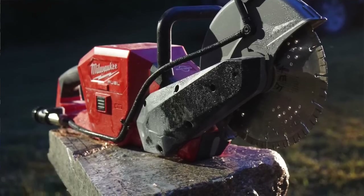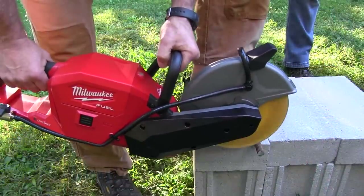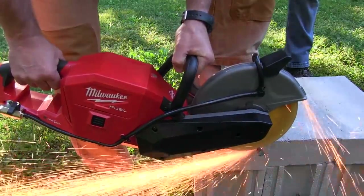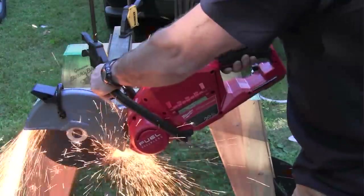So who would use a saw like this? The Toolbox Buzz crew feels that it's not an entry-level tool — it's more of an expansion tool for folks already on that platform. We refer to this as an 80% tool, meaning it can do 80% of the tasks that a gas saw can do. They make fast cuts in pipe and masonry and can be used in occupied spaces. Some of the advantages are fast ramp up, no gas, no fumes, way less noise and vibration, and they're way lighter and easier to use overhead.